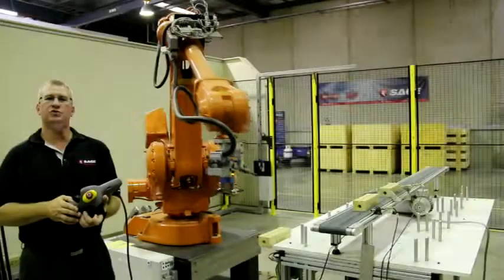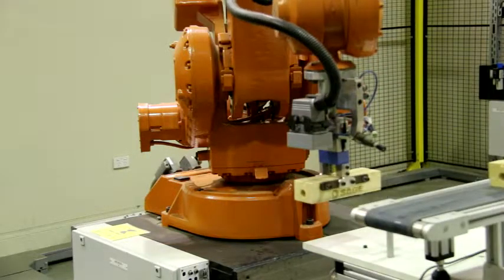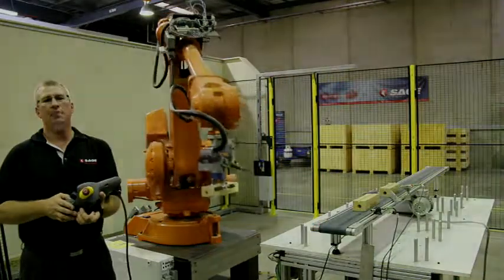Our robot training is suitable for all industries, however a lot of our participants come out of the manufacturing industry. The manufacturing industry has a lot of manual handling and palletising style applications.